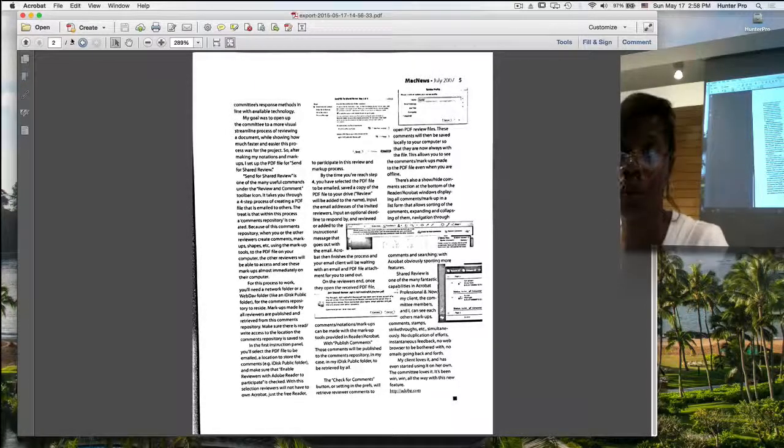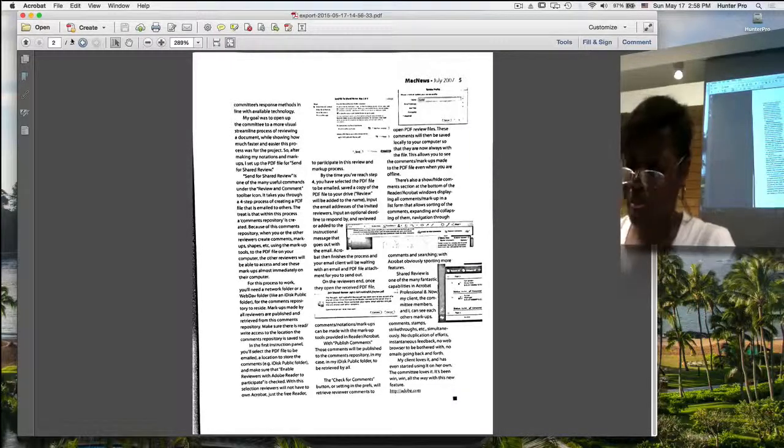Do you have any choice of resolution when you actually take the picture, like a medium or high resolution? It's pretty much fixed in this app. You can set the default document size for scanning, but as far as resolution, it's set.